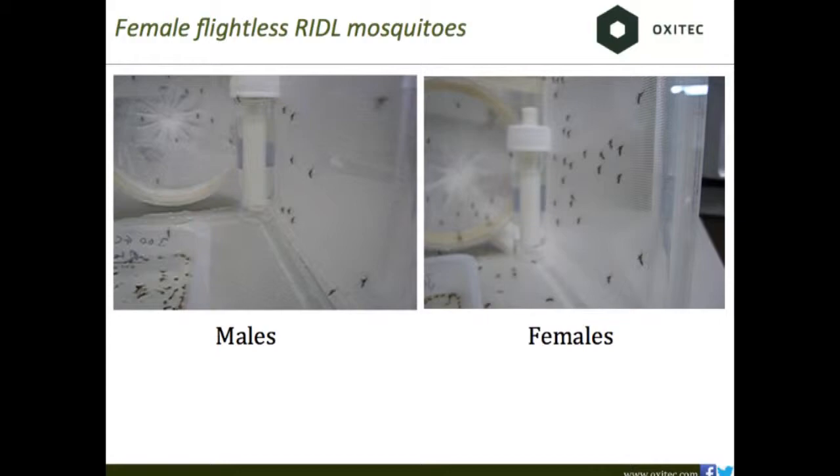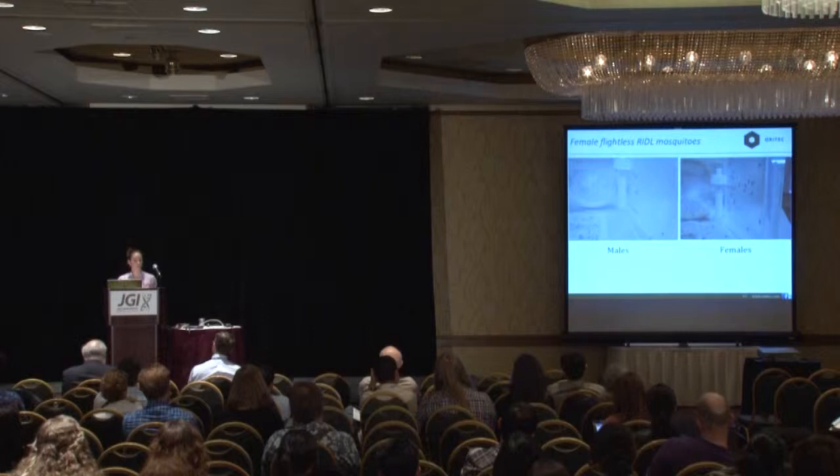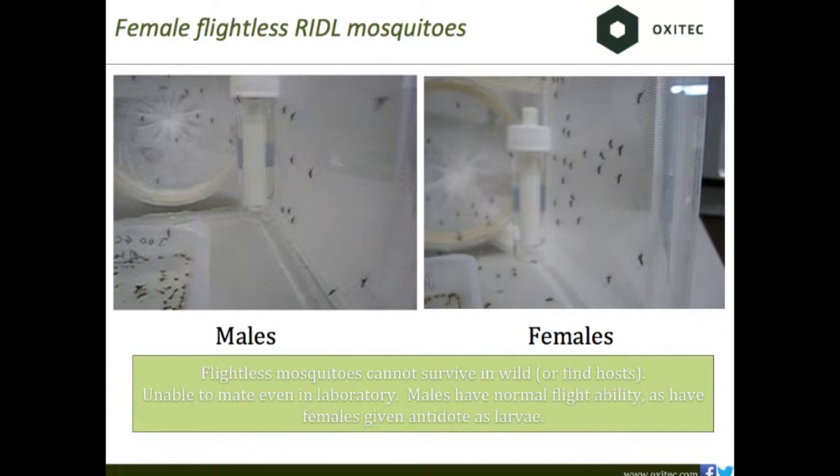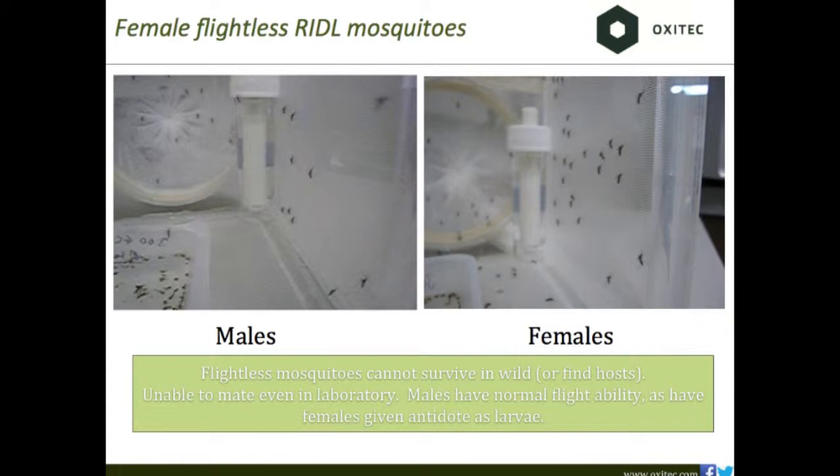We moved on to a real effector — something that actually impacts a tissue. Males homozygous for a gene driving an effector that ablates flight muscle in the female were raised without tetracycline. As you can see, the males fly quite nicely — they look like normal mosquitoes. But their female siblings, also raised without tetracycline, have flight muscle expressing high levels of VP-16, which ablates its function. They can walk, they can hop, but they can't fly. In the wild they're effectively dead ends — they can't take a blood meal, find a mate, or lay eggs.